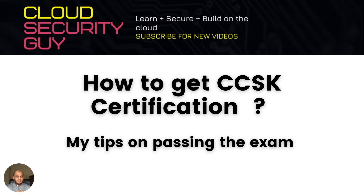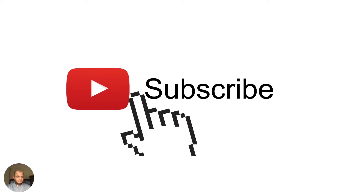Today I want to talk about a very important topic: how to get the CCSK certification. A few weeks back I made a post talking about cloud security certifications — the pros and cons for each and the platform-agnostic certifications like the CCSK. So I thought it would be a good idea to take one certification and focus on that for this video.